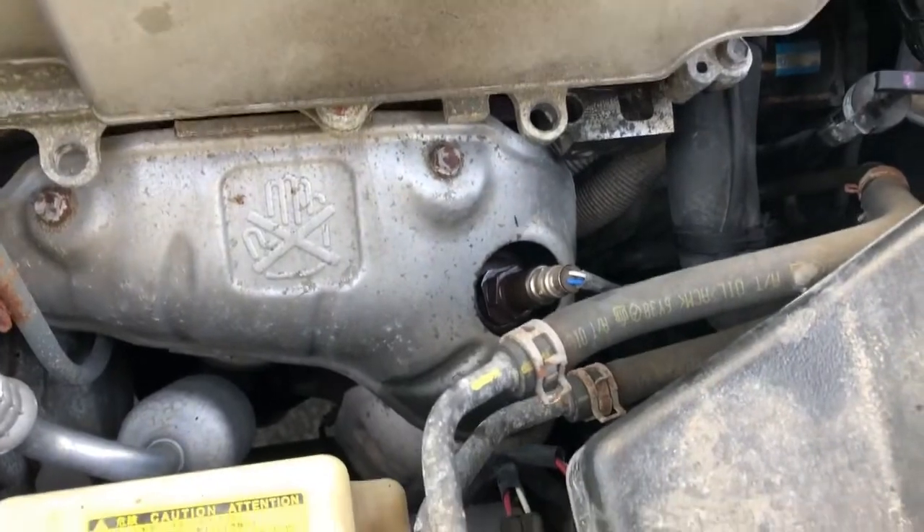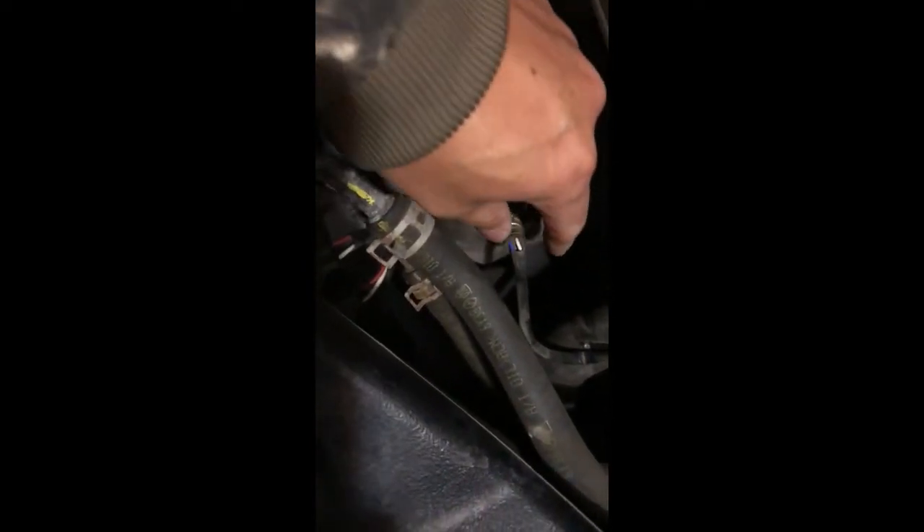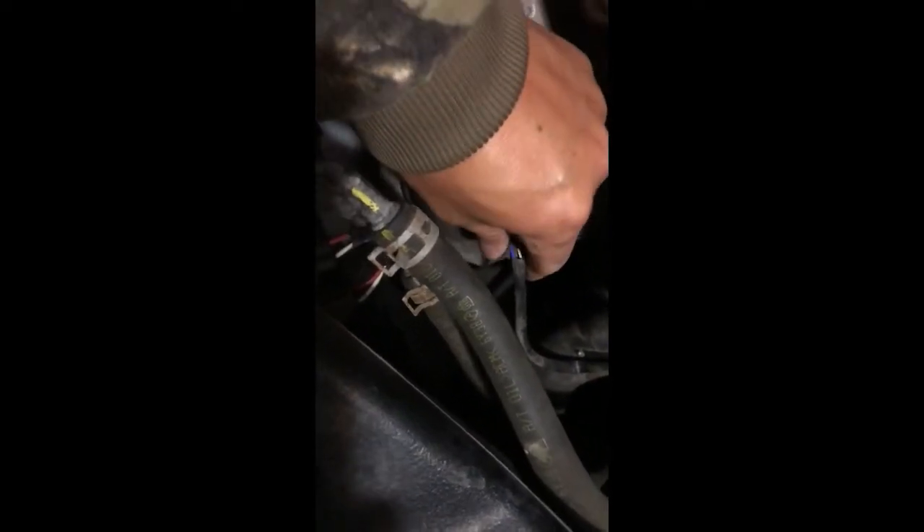I got the new part right here; the old one is still in. Sorry, I had to do this after dark after work, so I got it out. Now putting the new one in.